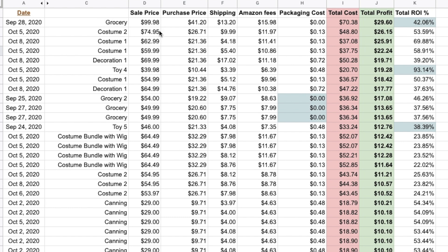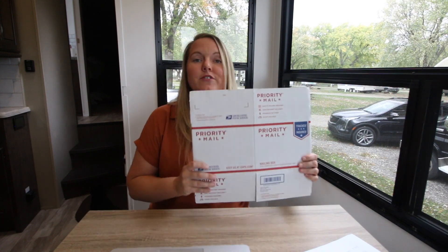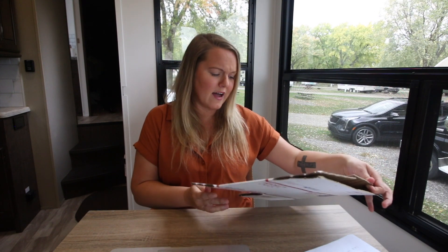The first one was a grocery item — a customer actually bought two of what I was selling. The total ROI was 42%. It cost me $41.20 from the store including tax, $13 to ship, and $15 in Amazon fees because fees are a percentage of the total price. Packaging cost was zero because I shipped priority — with USPS Priority you can use their free boxes.